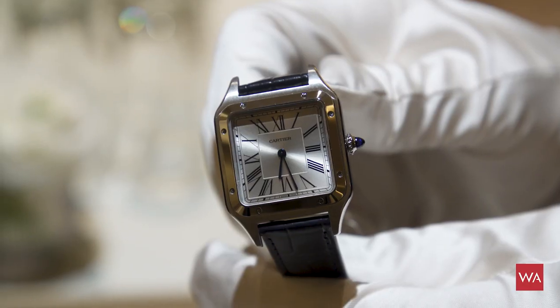Historically speaking, it's one of the oldest known wristwatches that is still on the market today. And the Santos Dumont collection is right here in front of me.